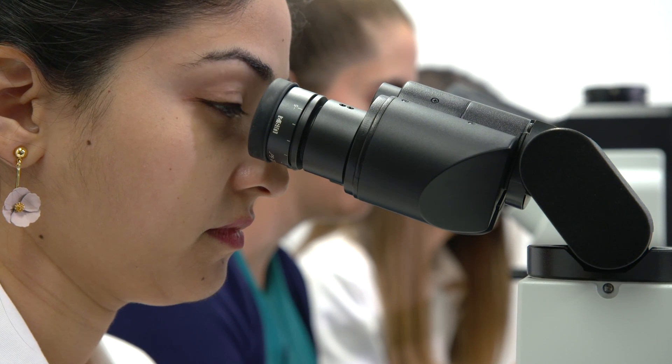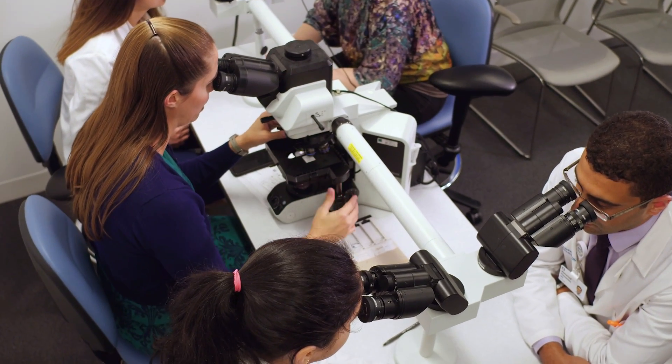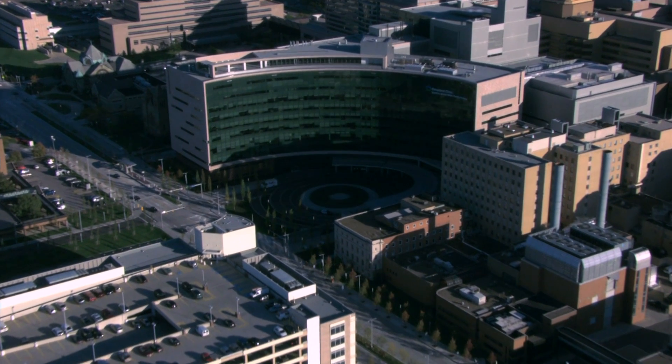They also get an appreciation for how important it is to have clinical information as we're signing out these biopsies, and the importance of that interaction between the nephrologist and the pathologist to help further patient care. It's just a remarkable place — people really live the patient-first tagline that the clinic uses. It really is that.